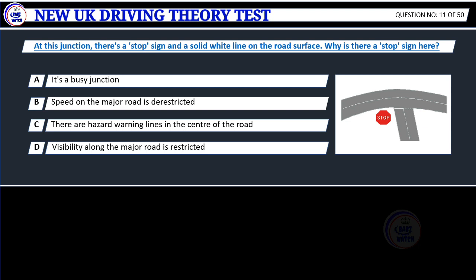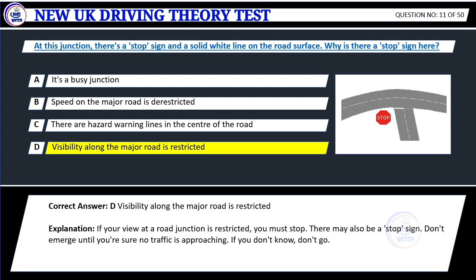Question 11. At this junction, there's a stop sign on the solid white line on the road's surface. Why is there a stop sign here? A. It's a busy junction. B. Speed on the major road is de-restricted. C. There are hazard warning lines in the center of the road. D. Visibility along the major road is restricted. Correct answer: D. Visibility along the major road is restricted.